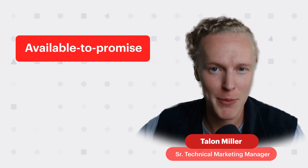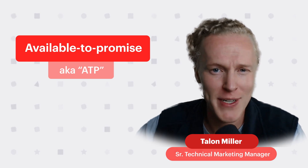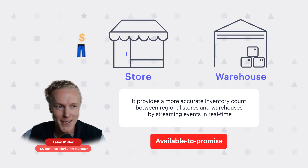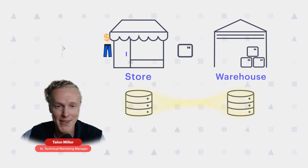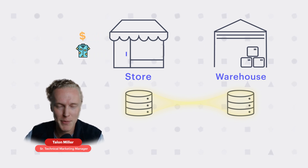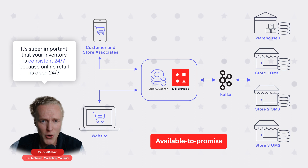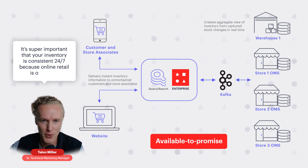Real-time Available to Promise, also known as ATP — what does it actually mean and what does it do for your retail business? It provides a more accurate inventory count between regional stores and warehouses by streaming events in real-time. An inventory system built on top of a traditional RDBMS or NoSQL database translates to just a few minutes interval updates instead of real-time.